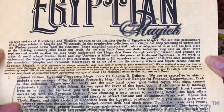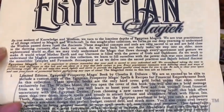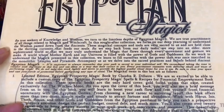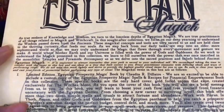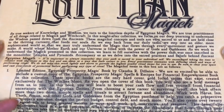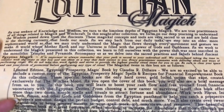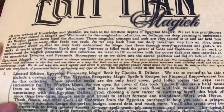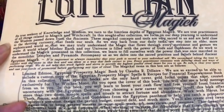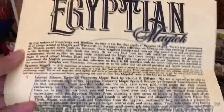So Egyptian Magic. As true seekers of knowledge and wisdom, we turn to the limitless depths of Egyptian magic. We are true practitioners of all things related to magic and witchcraft. In this sought-after collection, we focus on our deep yearning to understand the wisdom passed down from the ancients. These magical concepts and tools are very sacred to us. As we step back from our daily tasks, we step into an older, more sophisticated world so that we may truly understand the magic that flows through every movement and gesture we make — a world where Mother Earth and our universe is filled with the power of gods and goddesses. Accompany us as we delve into the sacred practices and beliefs behind ancient Egyptian magic.